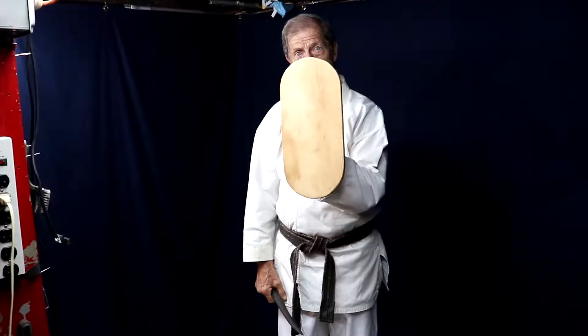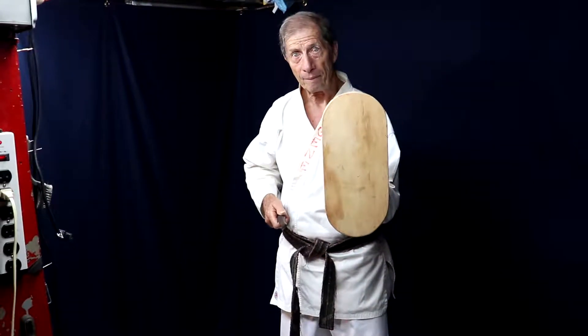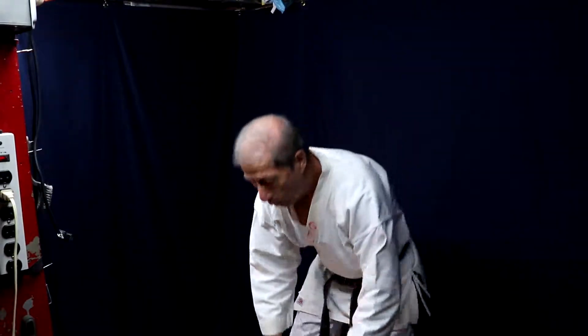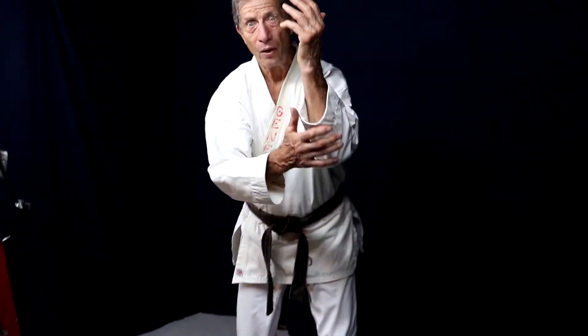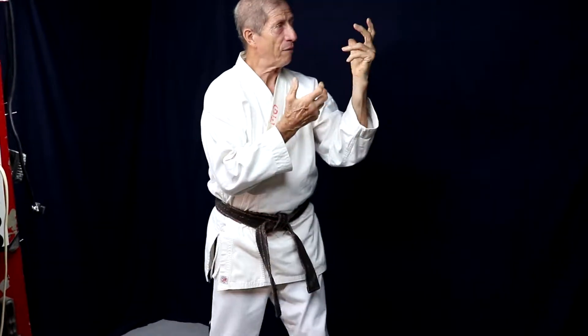But if you can keep this in mind: always keep your shield in front of you and keep your weapon back. For example, the shield would represent the arms or the legs. There's your shield. So you want to keep your shields in front of you, and you want to keep the weapon back.